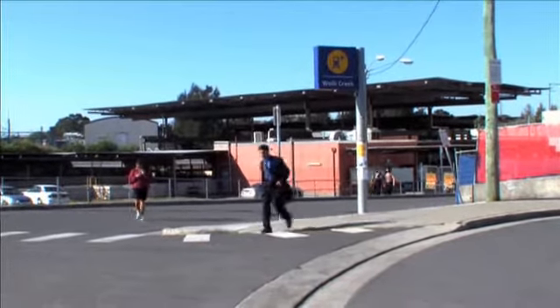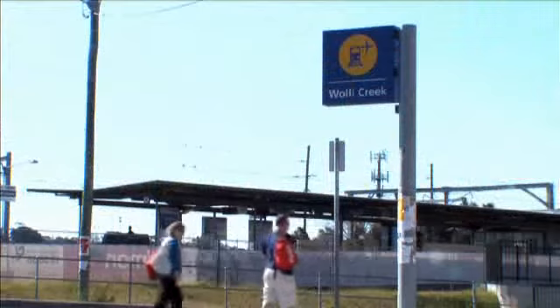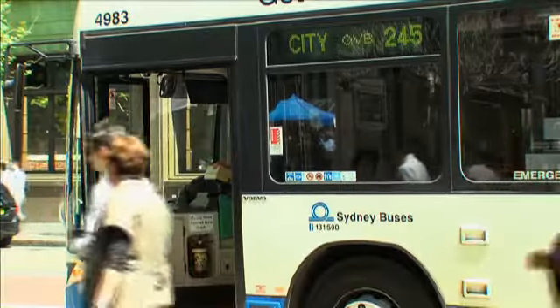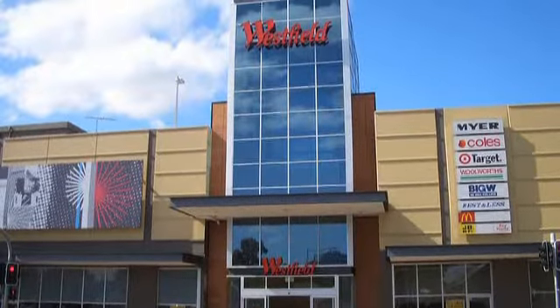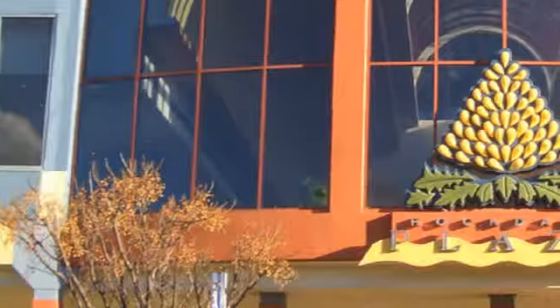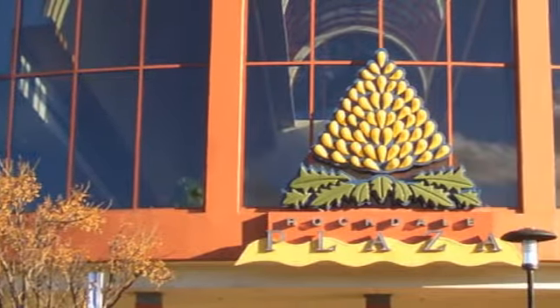Public transport is not a problem, with Arncliffe, Torella and Walleye Creek train stations within easy walking distance, as well as numerous bus routes. Shopping facilities are handy — Hurstville Westfield is less than 12 minutes away, with Marrickville Metro and Rockdale Plaza even closer.